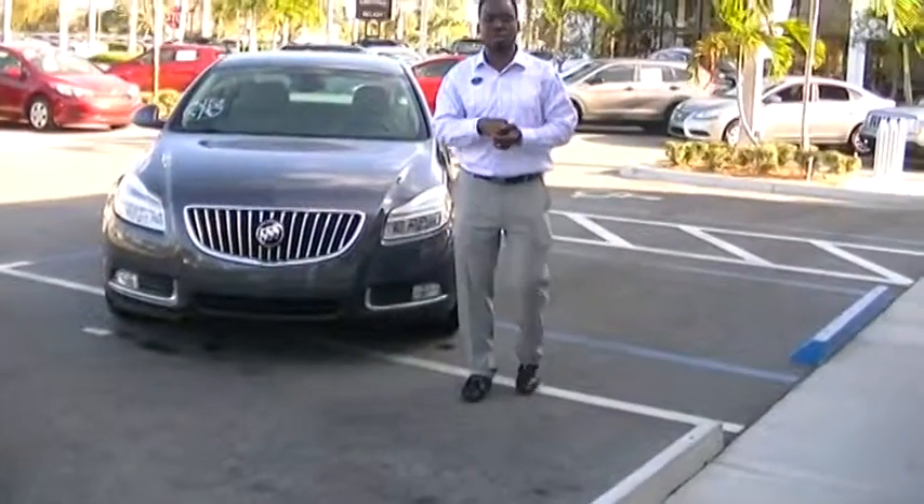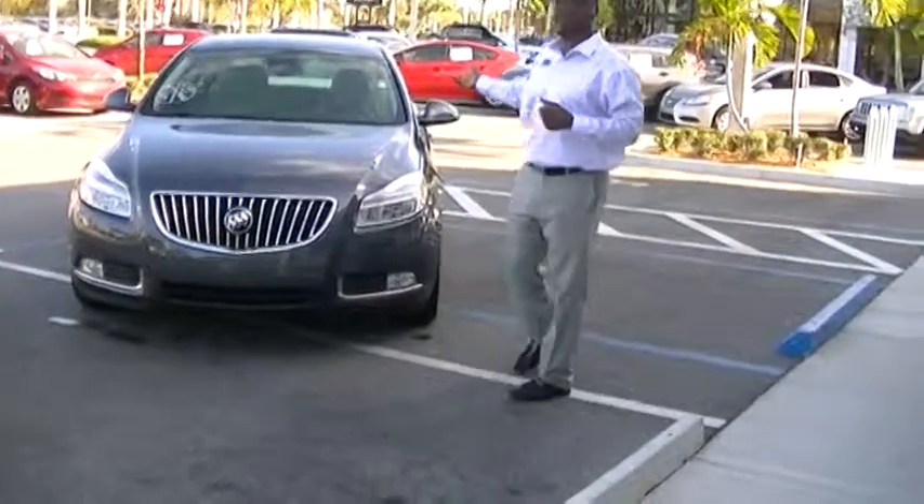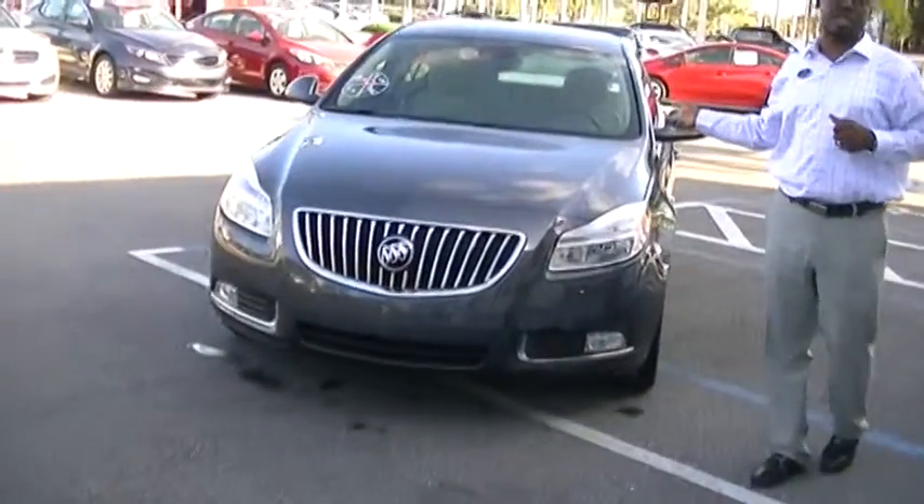Hello friends, it's me again, Leon Timothy. I just sent you a welcome video of me. I've got this beautiful 2011 Buick Regal CXL.